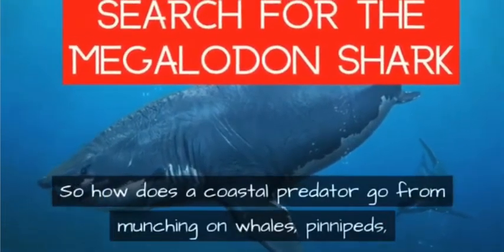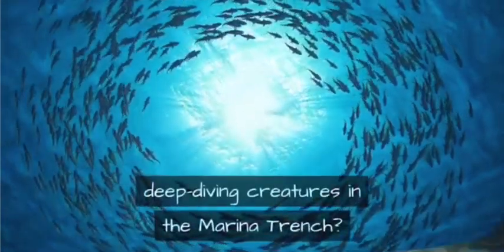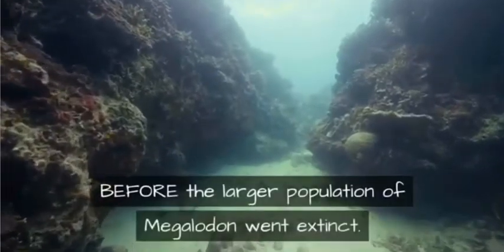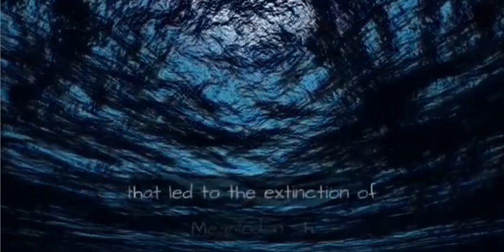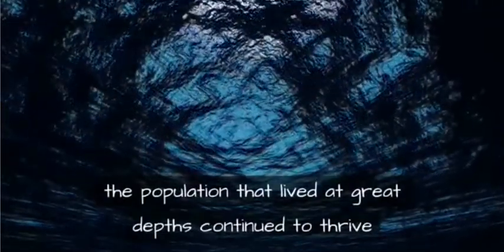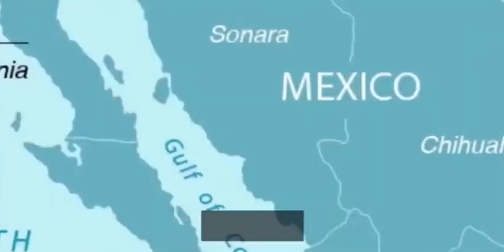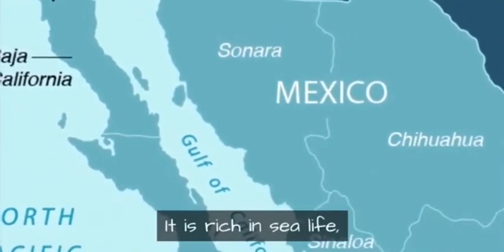How does a coastal predator go from munching on whales, pinnipeds, and massive turtles near shore to eating deep-diving creatures in the Mariana Trench? One possibility is that a small population of megalodon sharks had already evolved to live at great depths before the larger population went extinct. When the environmental changes that led to megalodon's extinction occurred, the deep-dwelling population continued to thrive while the sharks in shallower water died off.